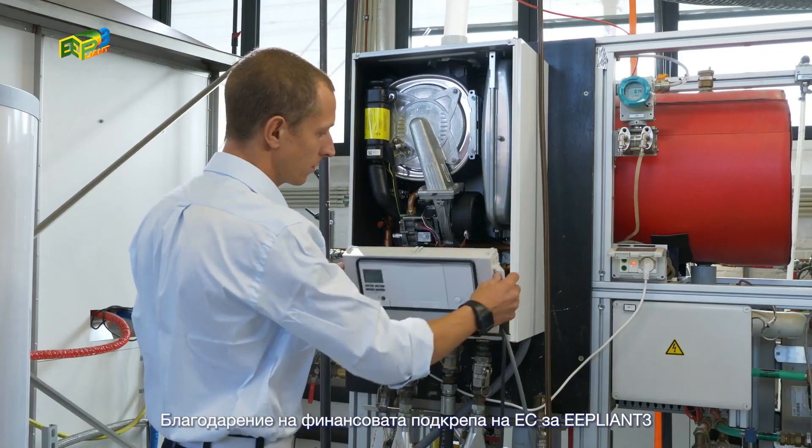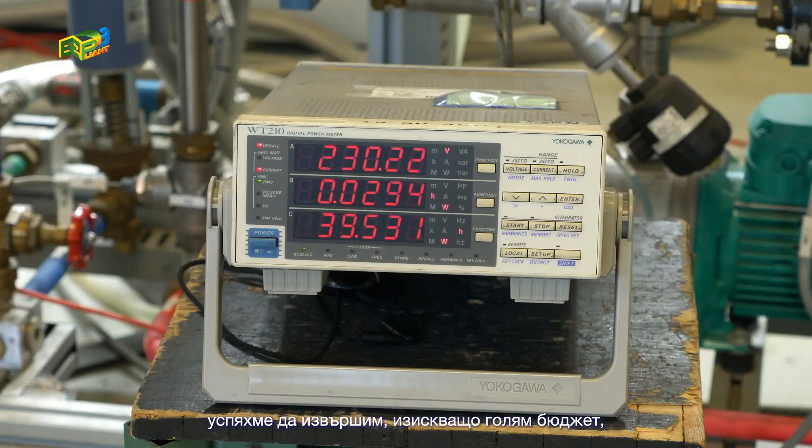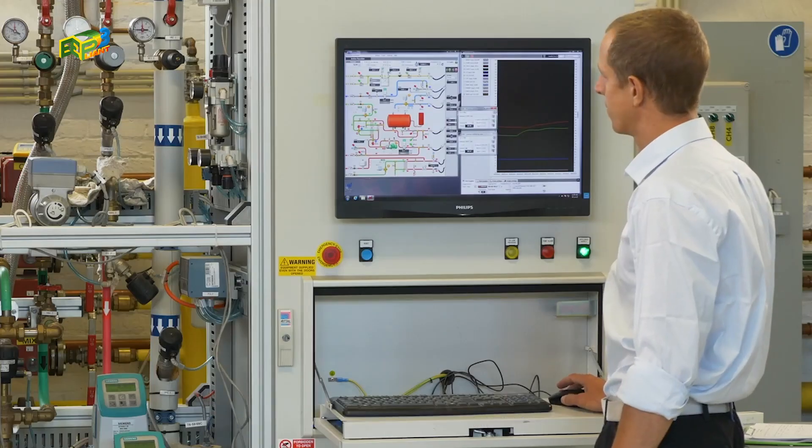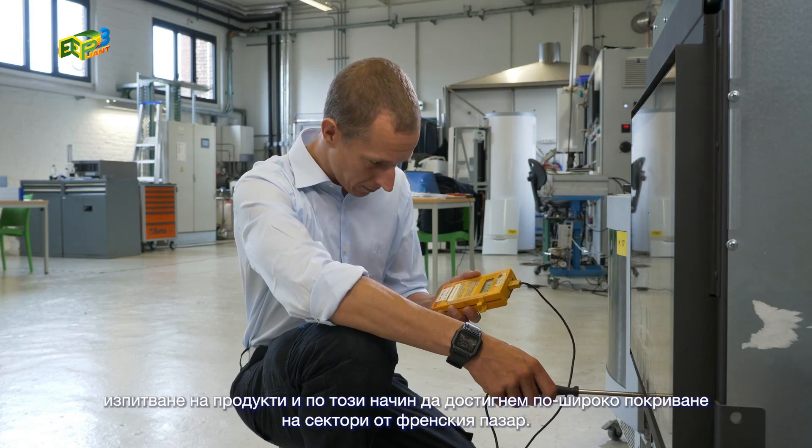Thanks to the EU's financial support to E-Pliant 3, we were able to perform large-scale budget-demanding product testing. And because of that, we were able to reach a broader coverage on the French market. The results of E-Pliant 3 will help us improve our policies towards energy-consuming appliances, inspiring more ambitious regulations at EU level.